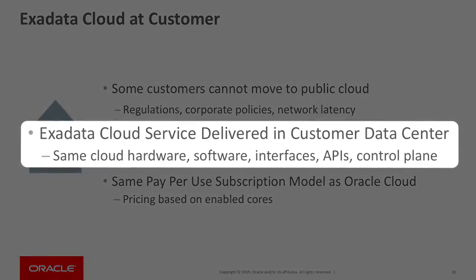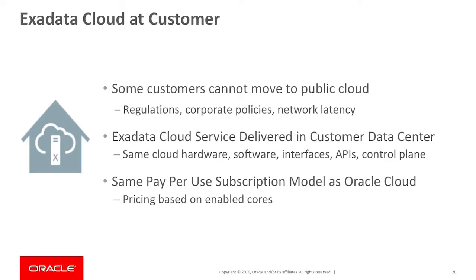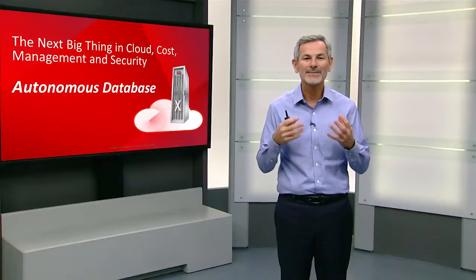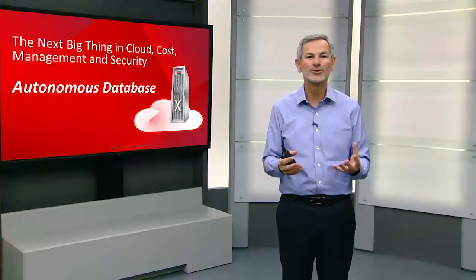Exadata Cloud@Customer is very simple. We use the exact same hardware, software, interfaces, API, and control plane that we use in our public cloud, but we run it in your data center, and we charge you a subscription as if it was running in the public cloud. Exadata is also the foundation of the Oracle Autonomous Database, the next-generation technology that will greatly reduce your costs while improving your performance, availability, and security.